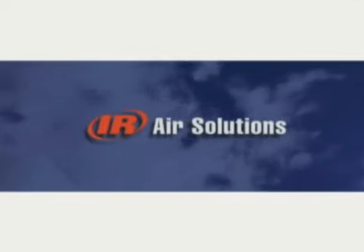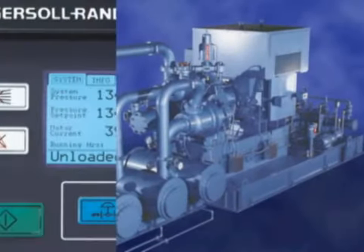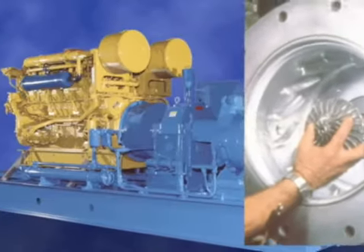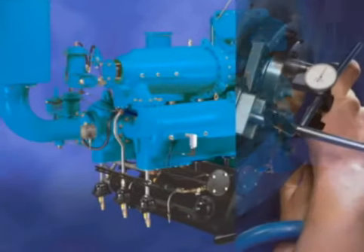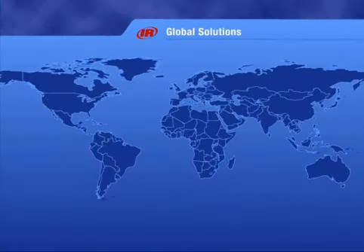All over the world, one thing is true: you can't have air without IR. Ingersoll Rand is the unchallenged world leader in compressed air solutions. If you need air, IR is there.